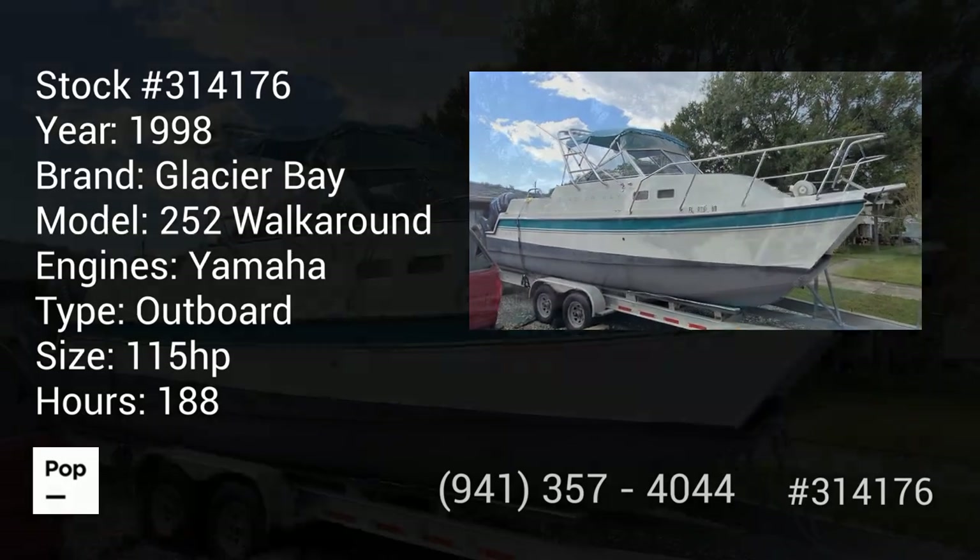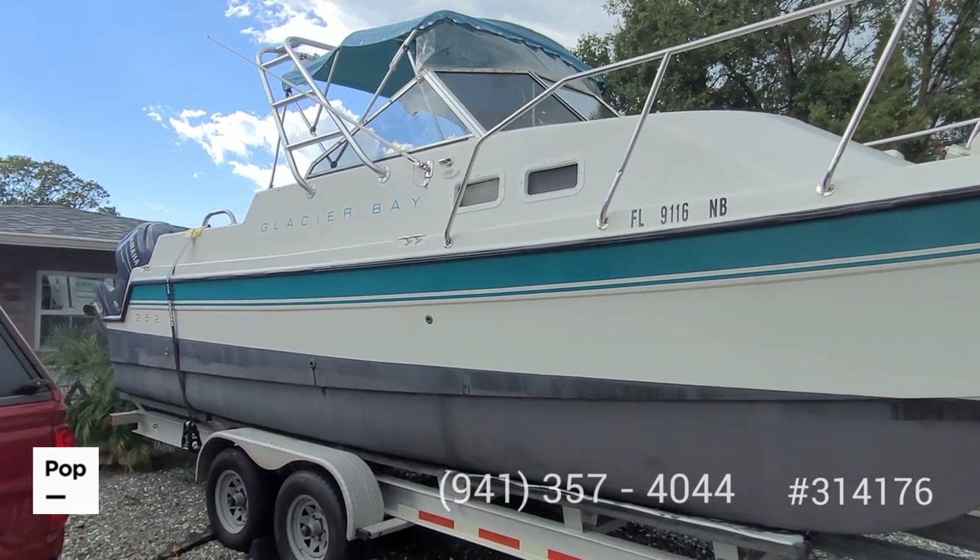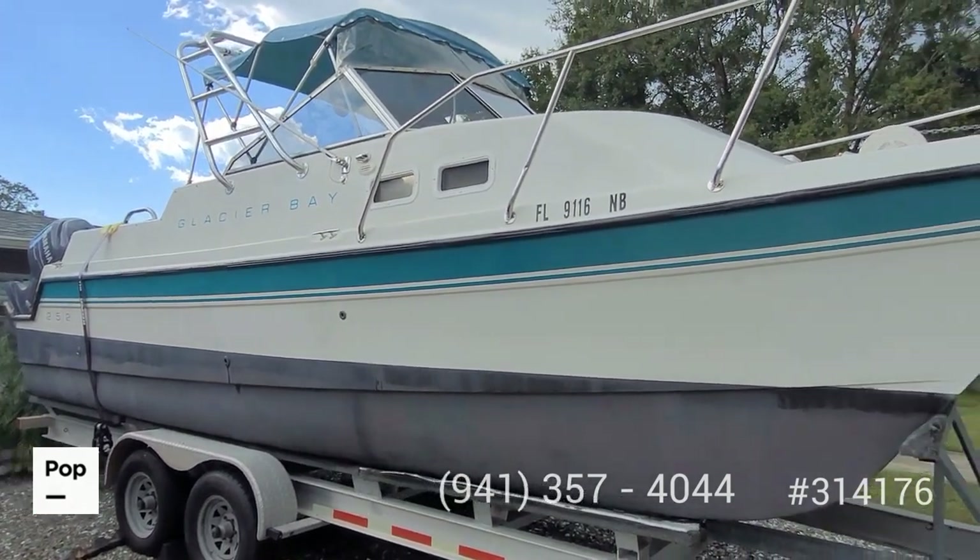Hello, good day. Andy here with Pop Yachts. We're ready for some power catamaran fun with the Glacier Bay 252 Power Cat.